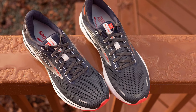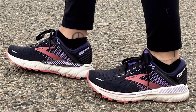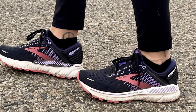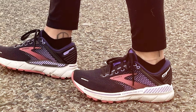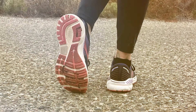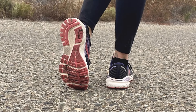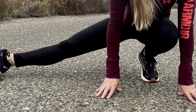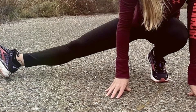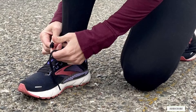The DNA Loft cushioning provides a plush feel underfoot without sacrificing responsiveness or durability. This softness is critical for those on their feet all day, as it minimizes pressure points and provides a comfortable buffer against hard surfaces. The engineered mesh upper with 3D fit print offers a structured yet breathable fit, adapting to the shape of your foot for a custom feel. Durability is a hallmark of the Brooks Adrenaline GTS 22, with high-quality materials and construction that withstand the test of time and use, making it a standout choice for anyone looking for a shoe that supports both their health and their lifestyle.